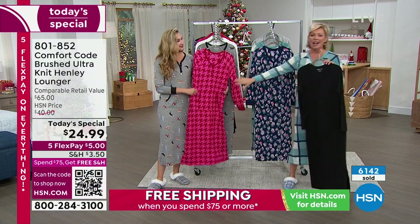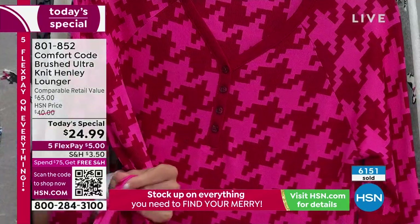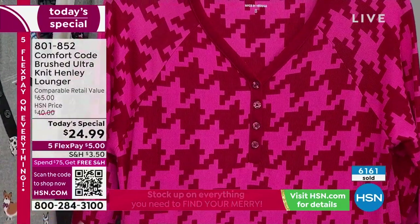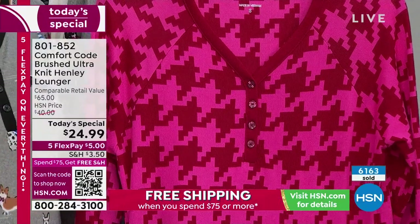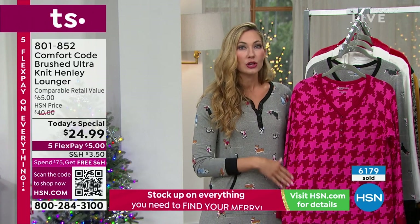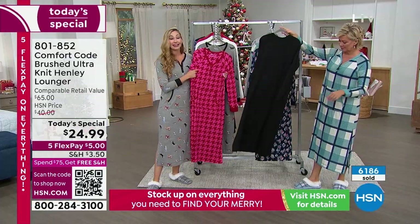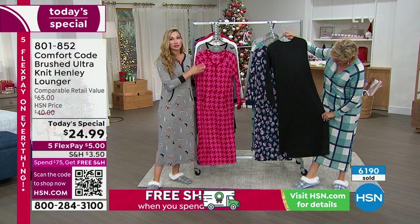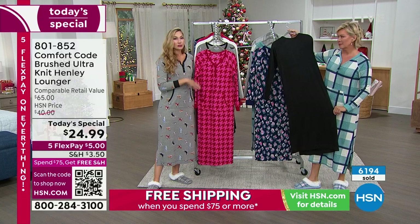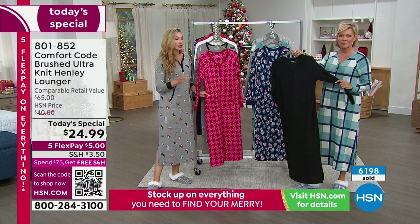None of the prints are specific to just Christmas. So if you're getting it as a gift — maybe PJs are a holiday tradition for you — this will have more longevity in your wardrobe. You'll be able to bring it out not just in December, again and again. It doesn't have Christmas trees or snowflakes — it's much more transitional into the next seasons.